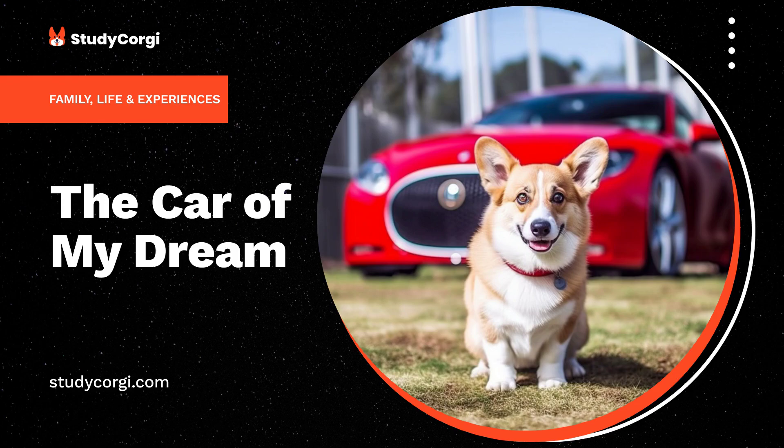My dream car should be fast and silent like a flash of light running along the empty highway. Only the quiet whine of an engine and the sound of tires rolling on the pavement. The air gets denser and the wind wraps the car, humming, as I press the accelerator.